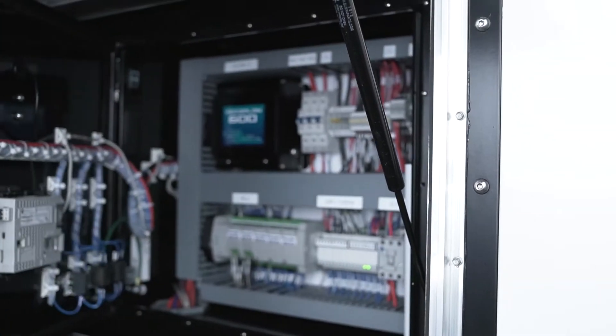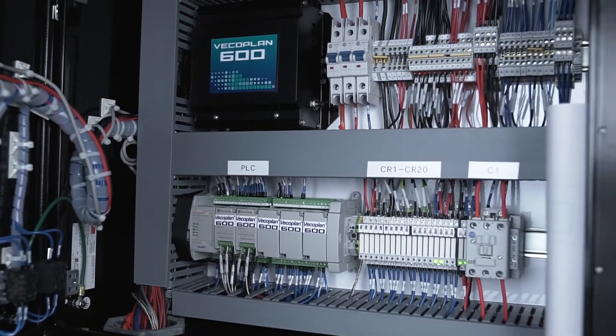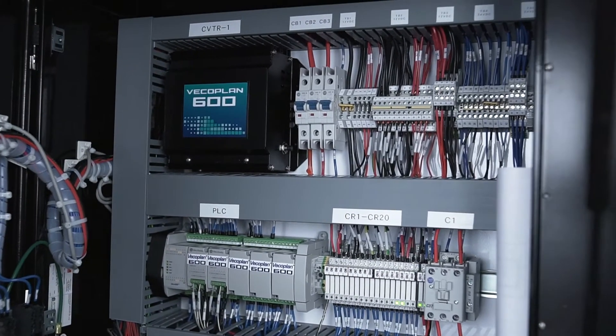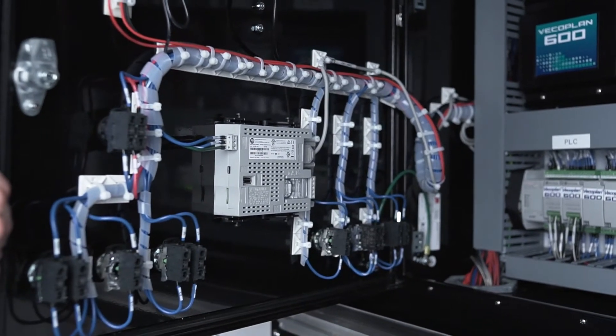Need to troubleshoot? Open the control panel door. All circuit breakers, PLCs, and fuses are right there at eye level with easy-to-read schematics. Not every brand does that — believe it or not.